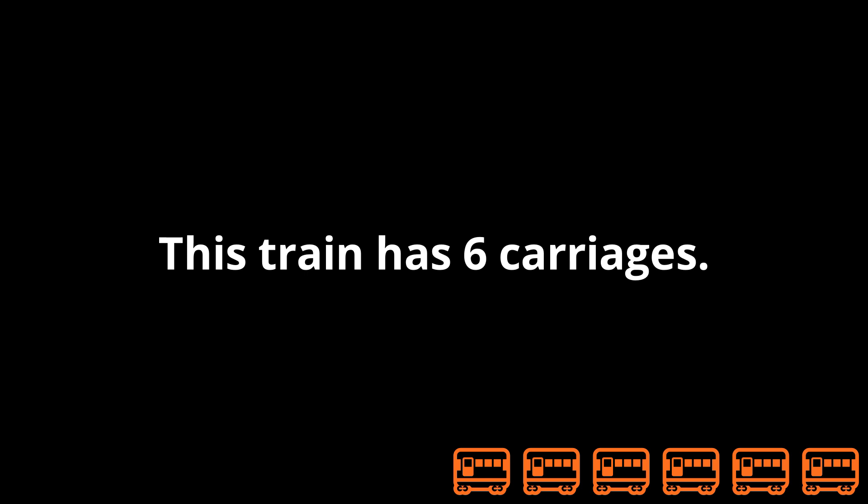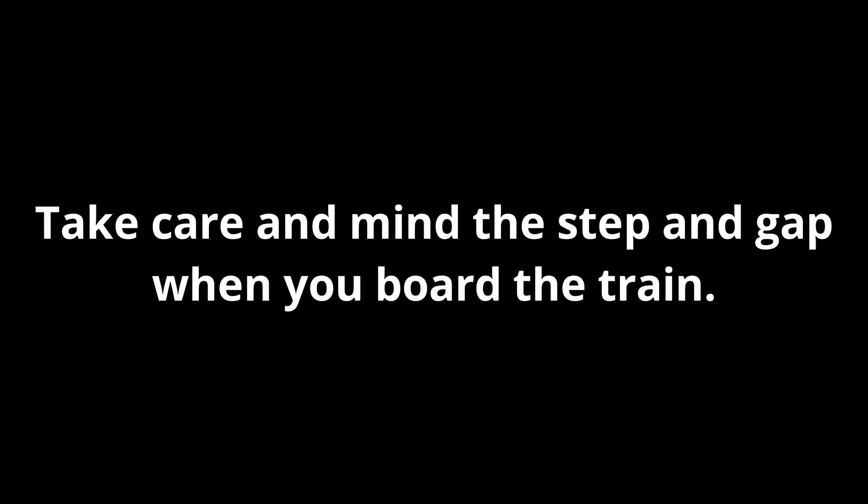This train has six carriages. Please stand back from the platform edge until the train has stopped. There is no tactile paving at the edge of the platform. Take care and mind the step and gap when you board the train.